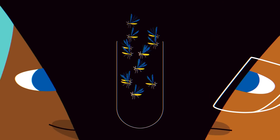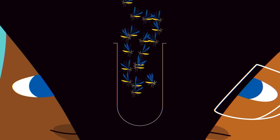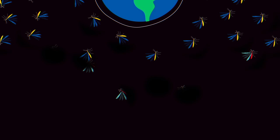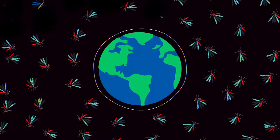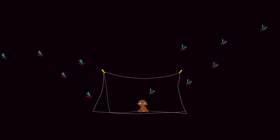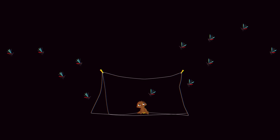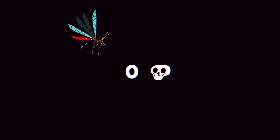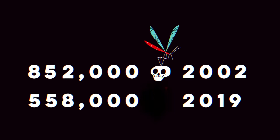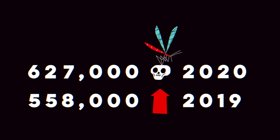Gene drives have proven powerful in the lab, so implementing them in the wild is a big decision — one that's being considered because of how the fight against mosquito-borne diseases is going. Existing mosquito control measures, like insecticide-treated bed nets, helped reduce the number of deaths from malaria, the deadliest mosquito-borne disease, between 2000 and 2019. But fatalities have begun rising again.